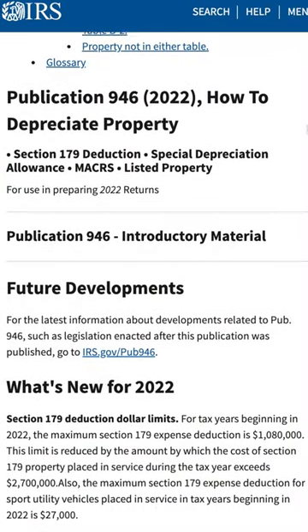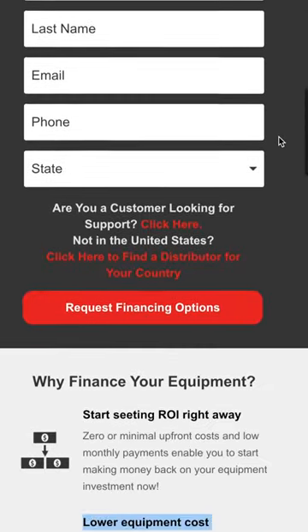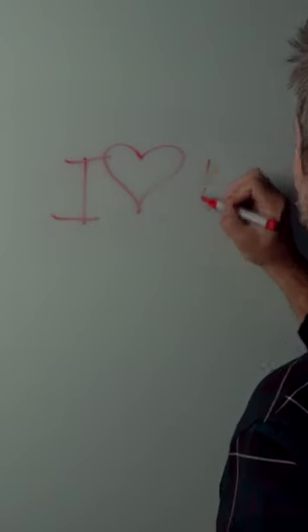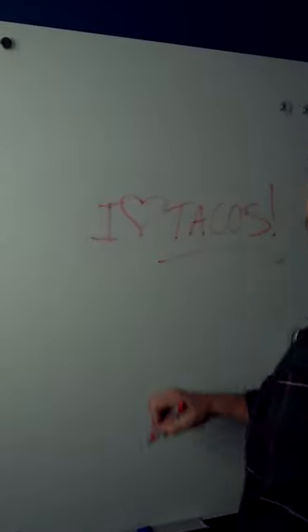Section 179 allows businesses to take immediate action for business-related expenses related to depreciable assets such as equipment, vehicles, and software. This allows businesses to lower their current tax year liability rather than capitalizing an asset and depreciating it over time in future tax years.